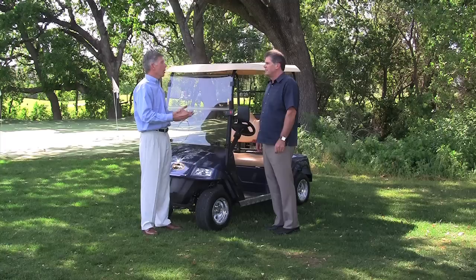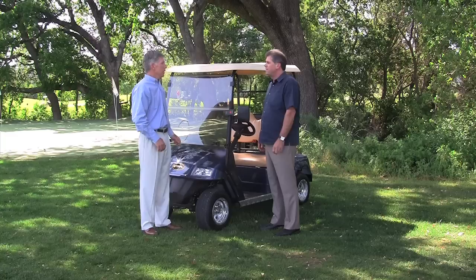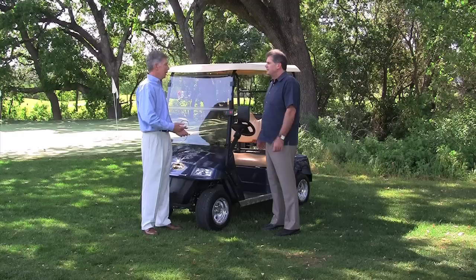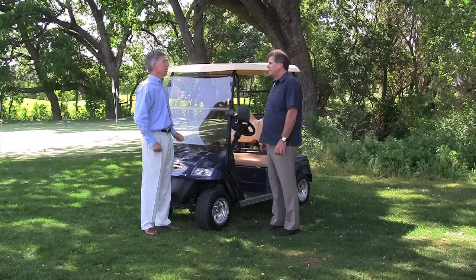So if I were to find a good used cart on Craigslist or something and I needed it checked out, is that a service that you provide? Oh, absolutely. I'd recommend you do that, whether it's our company or another reputable golf cart company. There are just so many pitfalls and hidden items that you don't realize until after you've written that check and that new beauty is sitting in your garage and then it's a little bit too late. So I definitely recommend, unless you're really knowledgeable in terms of golf carts, it's probably best to have a professional take a look at it for you.